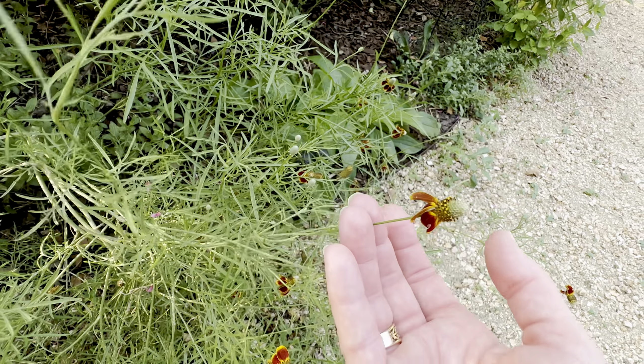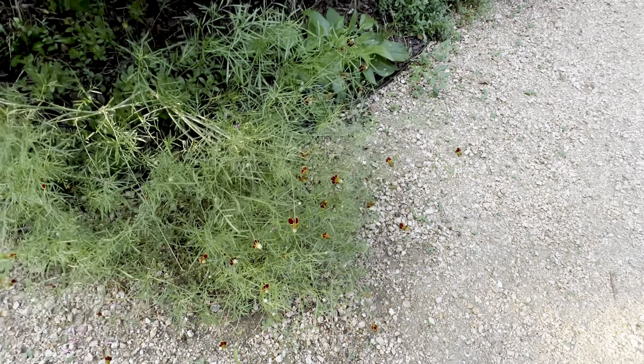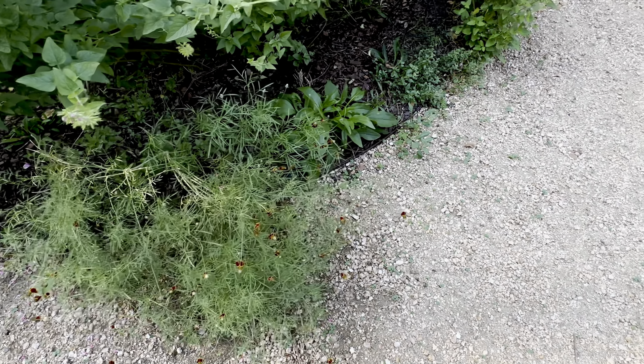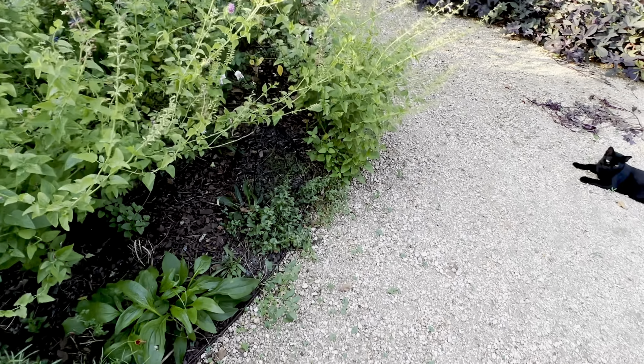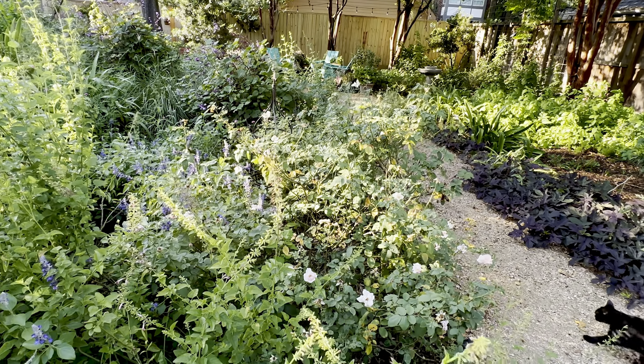That's Mexican hat — which has been an amazing wildflower, a Texas wildflower — and it's been gorgeous for six or seven months now. Amazing! Here's a bunch of roses back in here that are pretty scruffy.